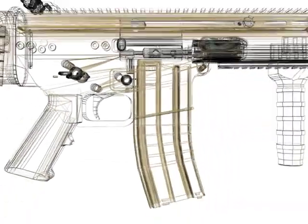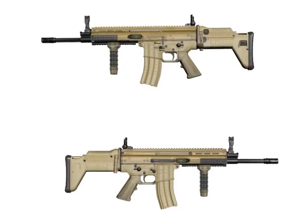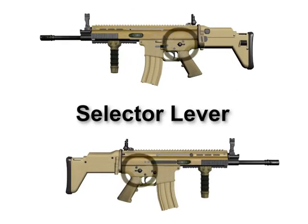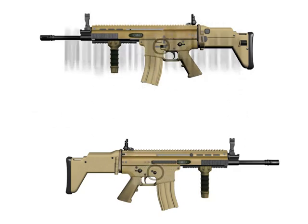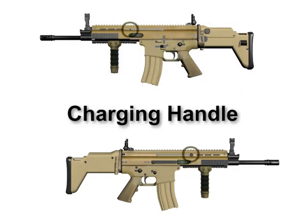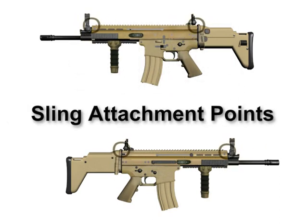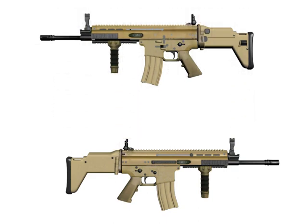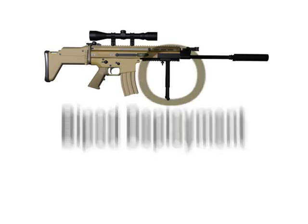The SCAR design has incorporated numerous ambidextrous features to provide optimum capabilities for operators, such as the selector lever, the magazine release, location of the charging handle, sling attachment points, rear sight windage, and bipod deployment (sniper variant only).